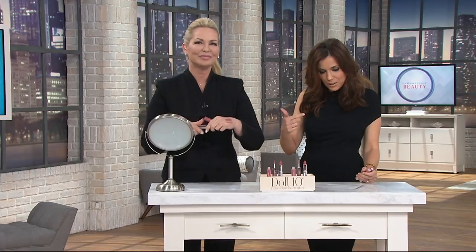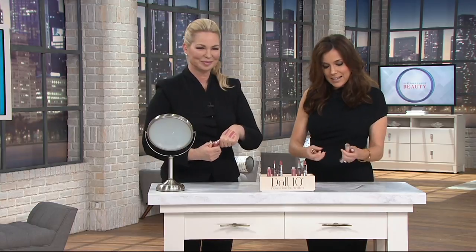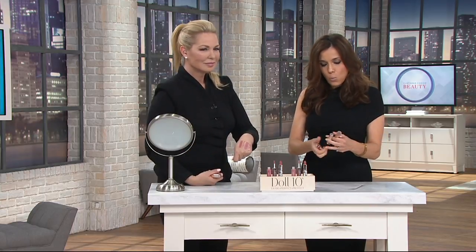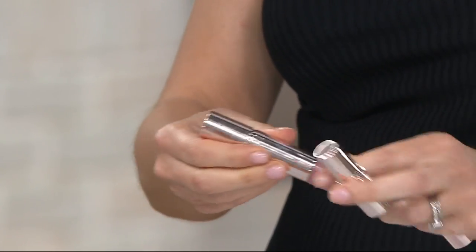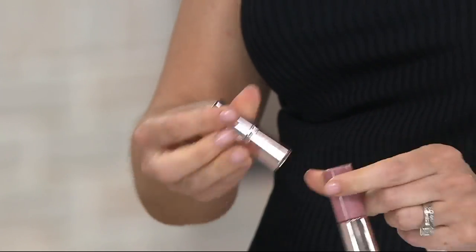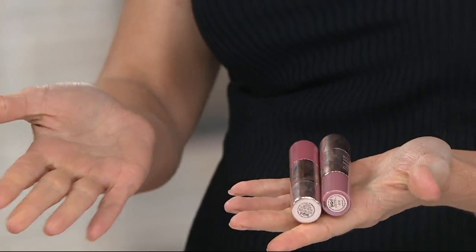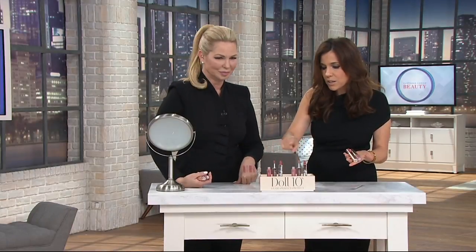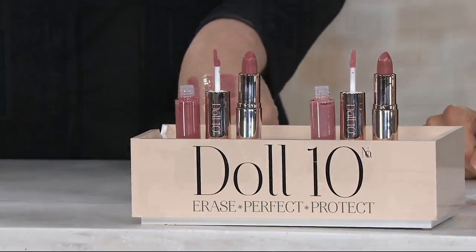She absolutely nailed it. You're getting the two lipsticks in Baby Doll and Better Than Nude, and then you're getting Buff and Bella, the lip glosses. What I really like about this is that it doesn't matter how the components go together — it doesn't matter if you put one lipstick with a lip gloss or you mix it up. I actually forgot which way they originally came because I've moved them around so many times. The lip gloss is always perfect with either lipstick, and you can even use them on their own.